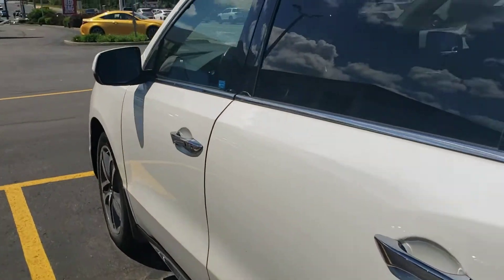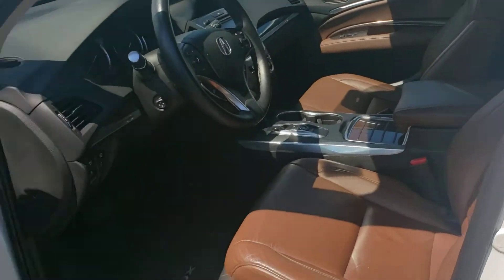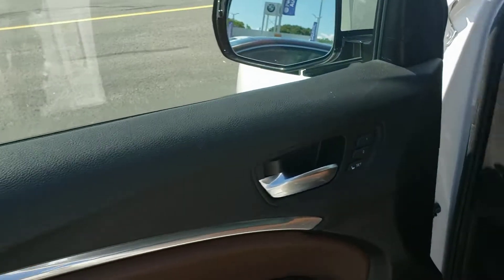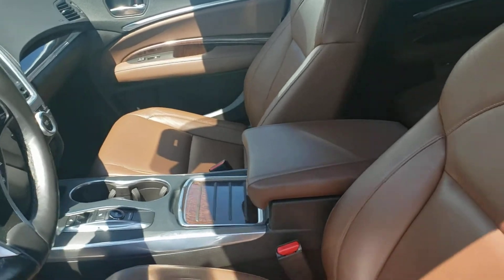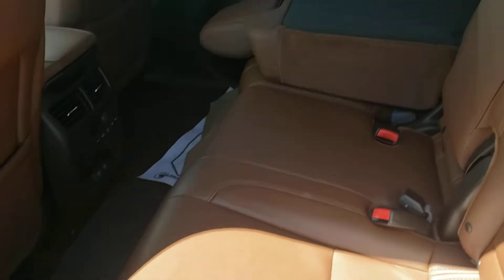The interior of the vehicle is a gorgeous brown leather with brown leather accents around the door skins, and also black trim that sets it off nicely. It's in very good shape inside and out. The back seating area is very clean, and all the original carpets are still intact.